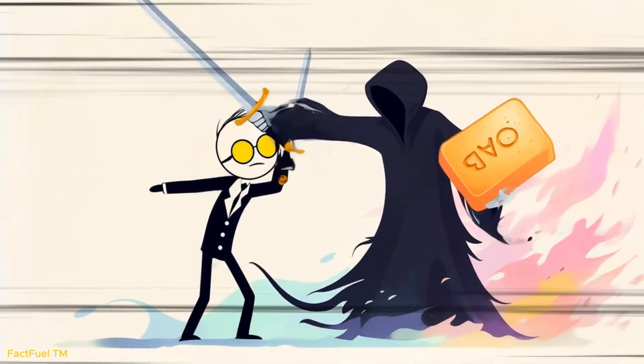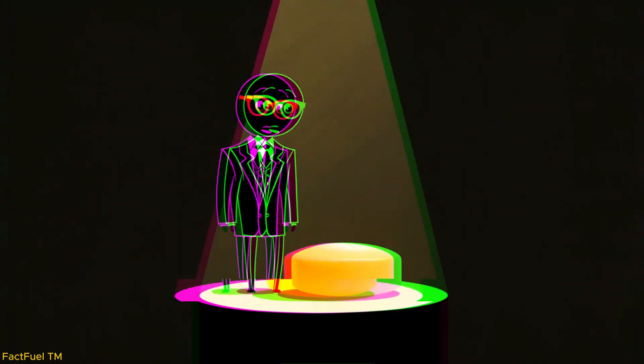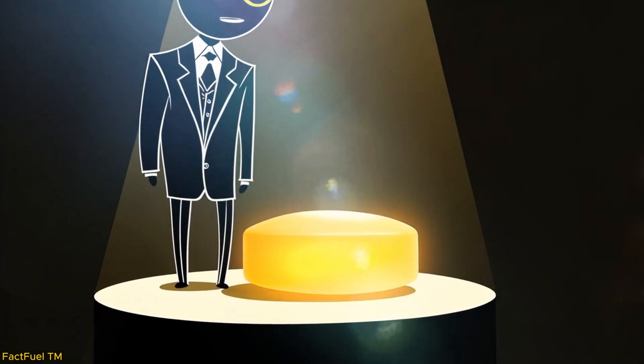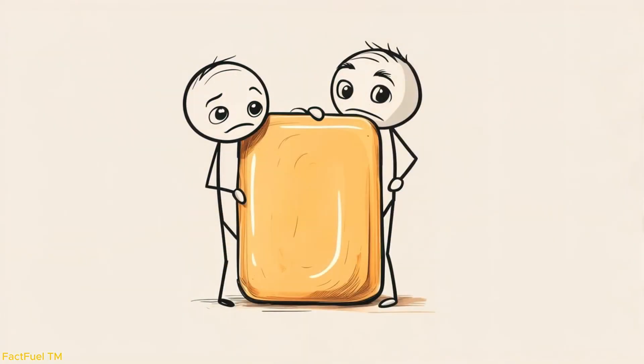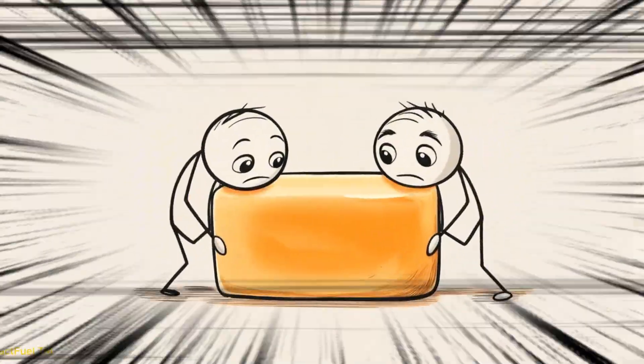It became a weapon against death. Today, organizations promote soap around the world, reminding us that something so ordinary is, in fact, extraordinary. When we look at a bar of soap, we see only the surface. But behind it lies the story of ashes and oils, of human curiosity and survival.